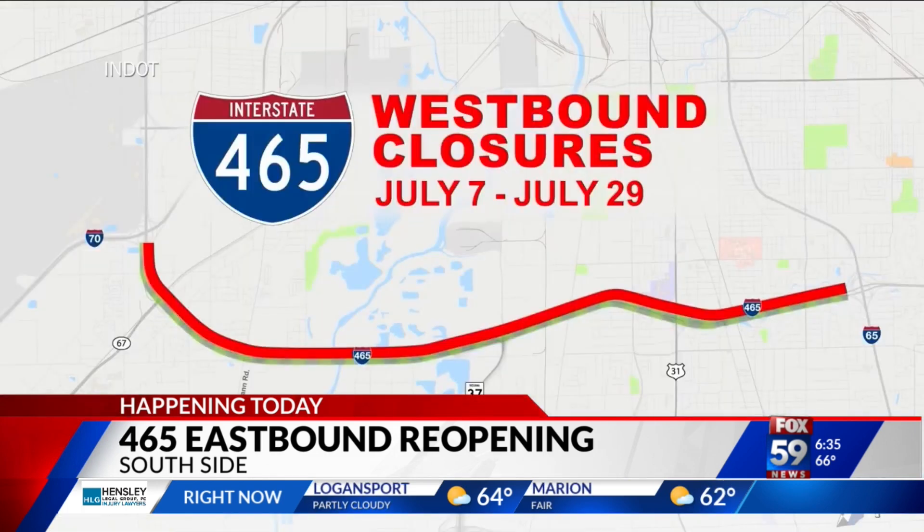Both the east and westbound lanes of 465 will be open through July 4th weekend, and then it'll be closing time again — but next time for westbound traffic. Westbound ramps will start to close on July 7th and stay closed for the entire month, with a total closure lasting until July 29th. I-70 through downtown will be that same detour.